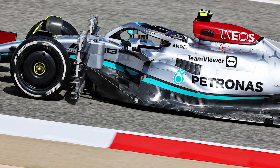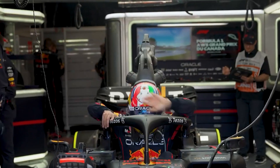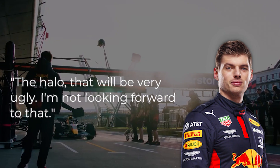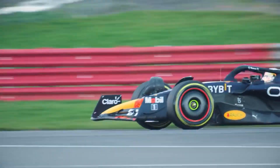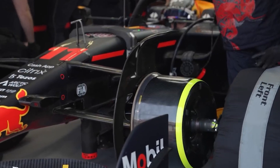What do you think about the car's look with the halo? Red Bull's Max Verstappen thinks it is ugly: "The halo, that will be very ugly. I'm not looking forward to that," Verstappen said. Both drivers and fans have said that it destroyed the sleek, streamlined look of the cars.